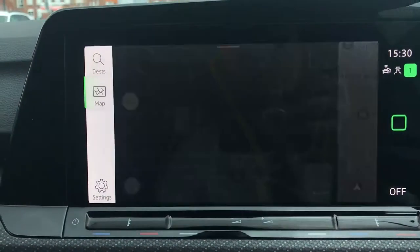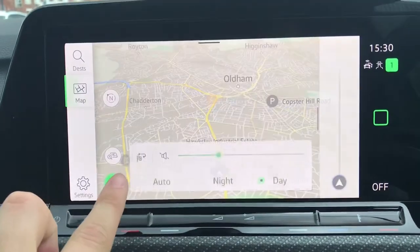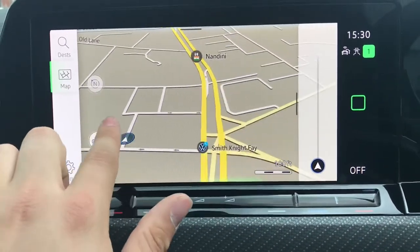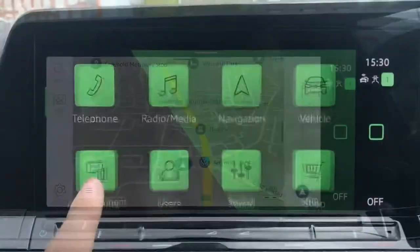Going into navigation we have this incredibly detailed display that will keep us in the loop and on track to our required destination on the best possible route. You can also change it to night and day mode based on which you prefer, or have it cycle throughout the day — a fantastic feature that elevates your driving experience and opens up endless possibilities when it comes to travel.